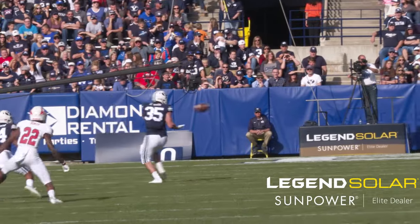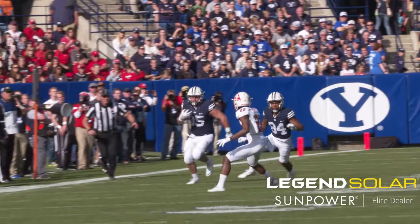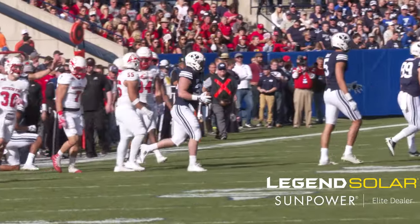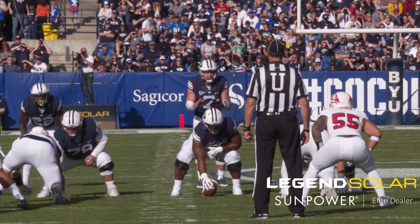Play fake. Taysom to Al-Bakri on the right flat — complete to Al-Bakri at the 35-40, on his feet, and finally forced out at the 41-yard line. 7-0, BYU over SUU.